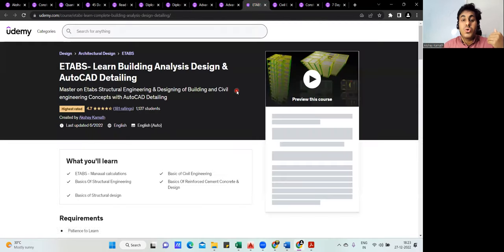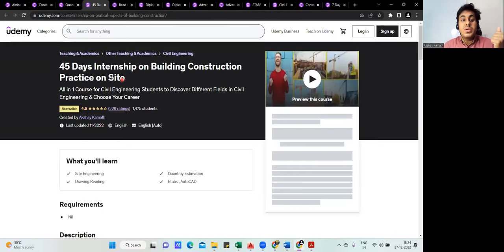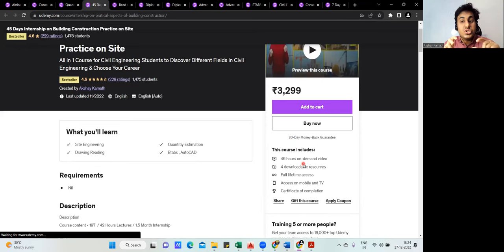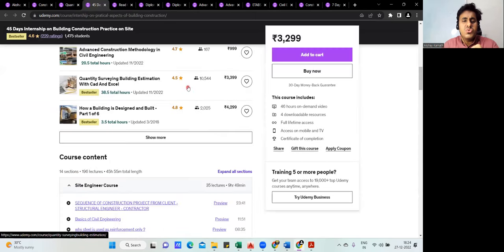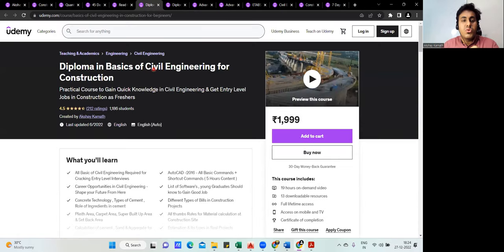If you're interested in structural design, there's an ETABS course where I explain analysis, design, and detailing of a G+2 residential building. There's also a '45 Days Internship' course of almost 46 hours, which is a mix of all my seven courses covering site execution, drawing reading, and quantity estimation — though it provides a half-knowledge overview rather than complete depth on each topic.